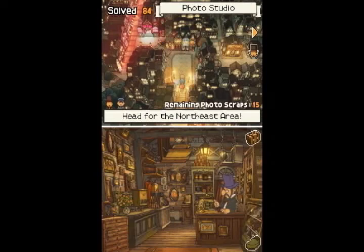Hi everyone, welcome back for more. Let's play Professor Layton in the Diabolical Box.